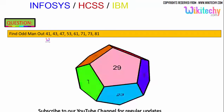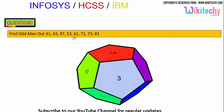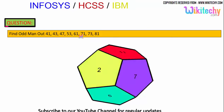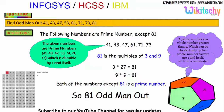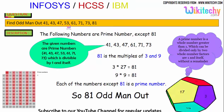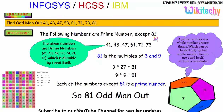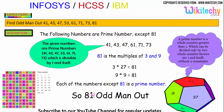Find the odd man out: 41, 43, 47, 53, 61, 71, 73, 81. We need to identify which one is the odd number out. All of 41, 43, 47, 53, 61, 71, and 73 are prime numbers. But 81 is divisible by 3 and is a multiple of 9, so 81 is the odd one out.